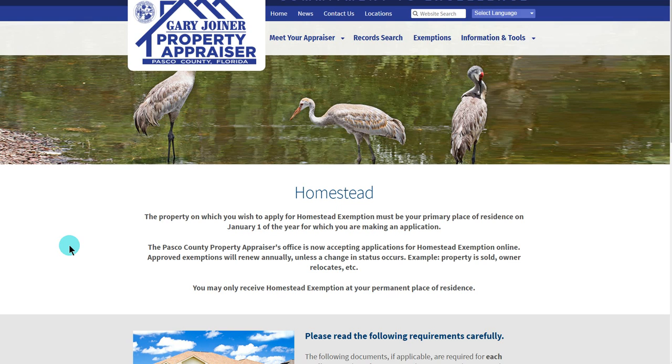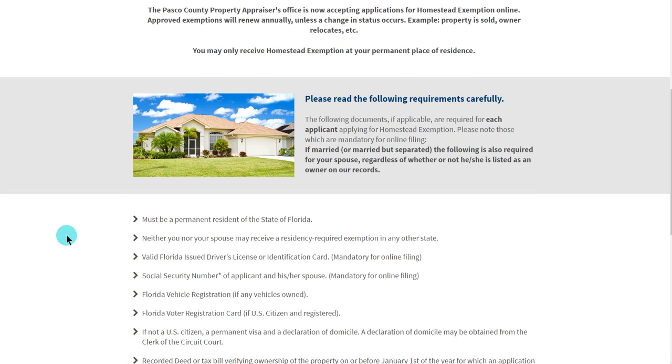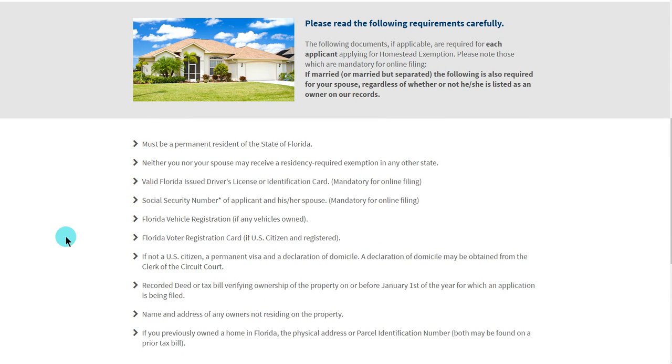Now you may have noticed we started this conversation as fellow Floridians. Becoming a Floridian is the first requirement in qualifying for any exemption offered by the state of Florida. You may ask, how do I become a Floridian? Please refer at the bottom of this page to these bullet points. We would like to emphasize a few of them.